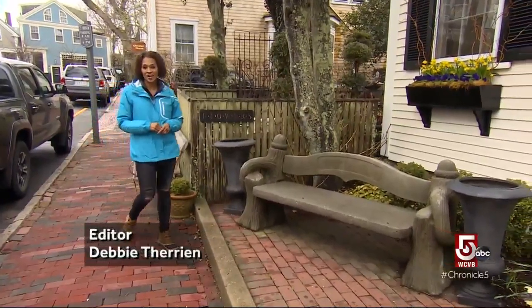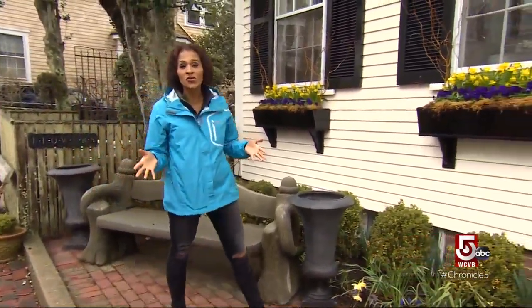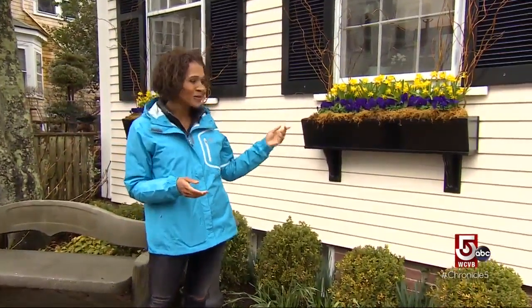Springtime is certainly quiet time here on Nantucket. No big crowds, no lines, and many of the stores are still closed for the season. But there's definitely an energy in the air, and things are starting to bloom.